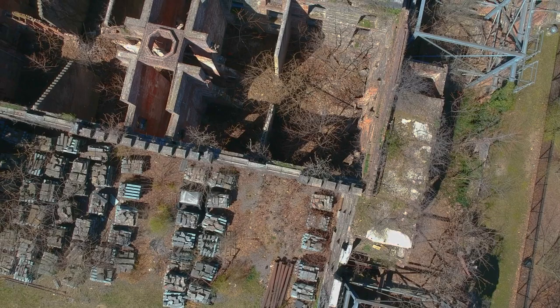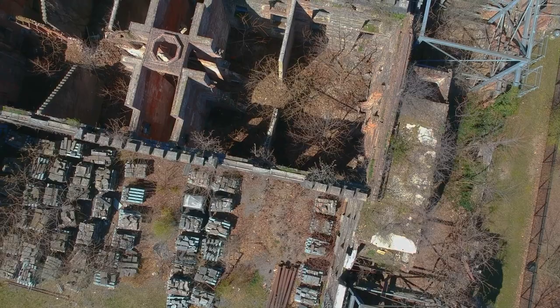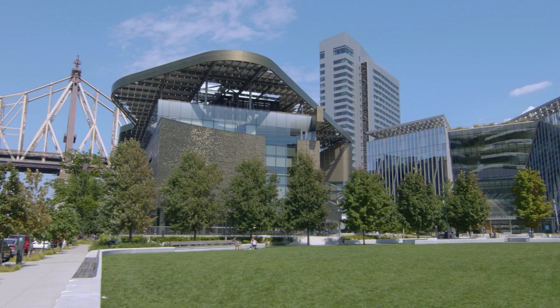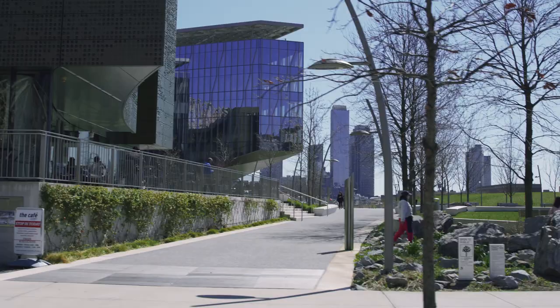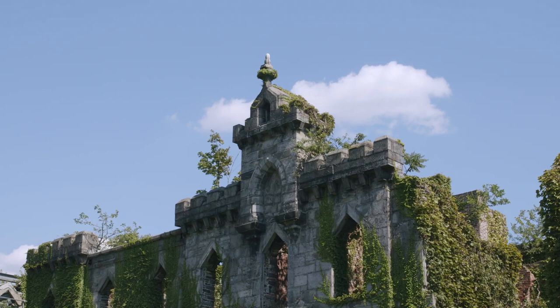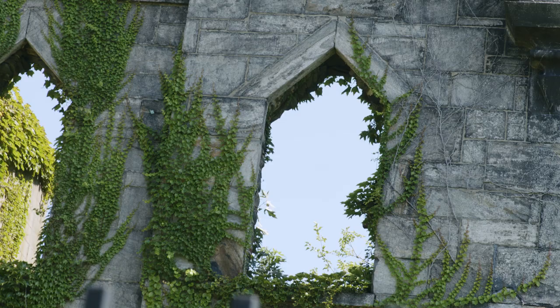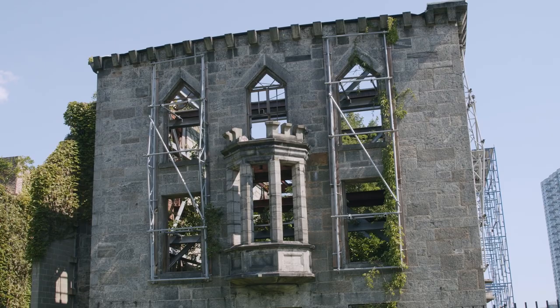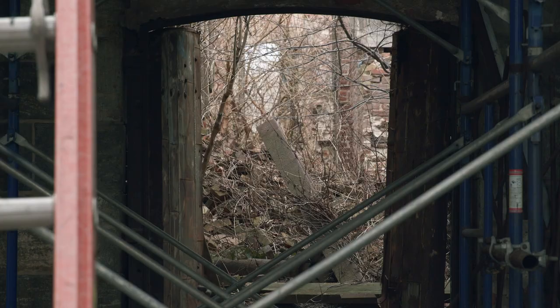The ruin showcases this aspect of New York where the city is busy building new shiny structures at every turn, but you have this very beautiful structure that's actively decaying — and the city almost doesn't know how to respond to that.